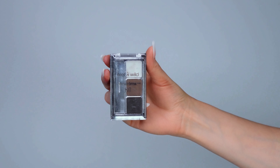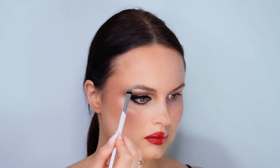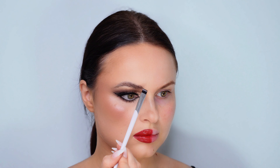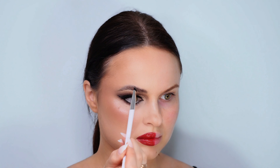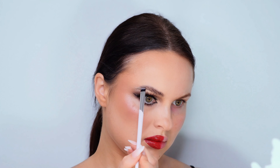My makeup look is quite dramatic, so I've decided to define my brows even further to complement the intensity. I'm using the Wet and Wild Brow Mini Palette — its compact range of shades allows me to create the perfect color match for my brows, enhancing their shape and complementing the dramatic makeup look.